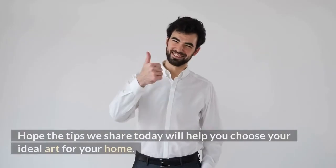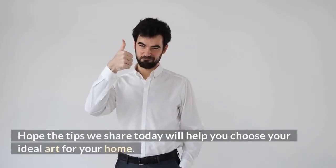That's it. Hope the tips we shared today will help you choose your ideal art for your home.